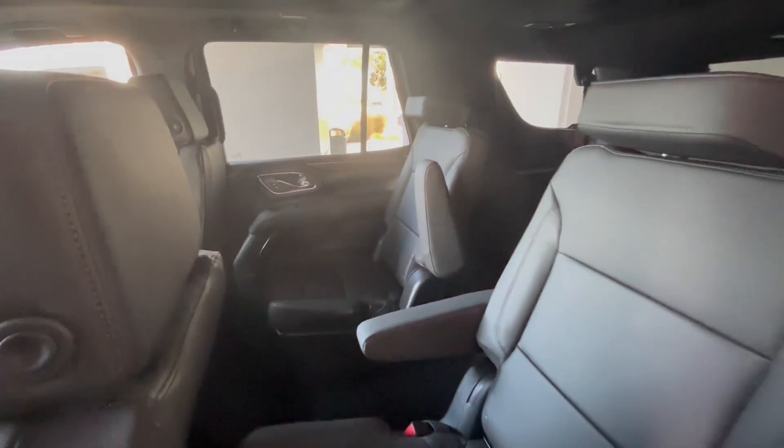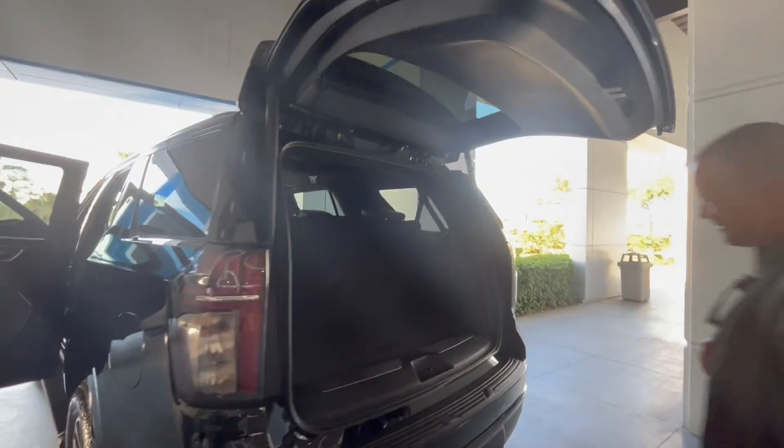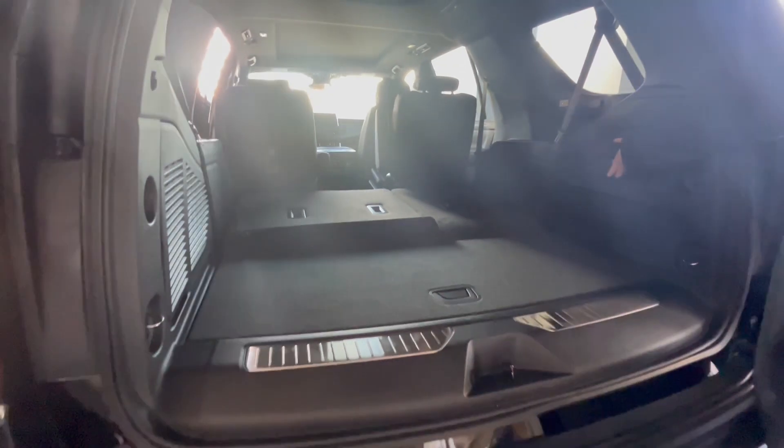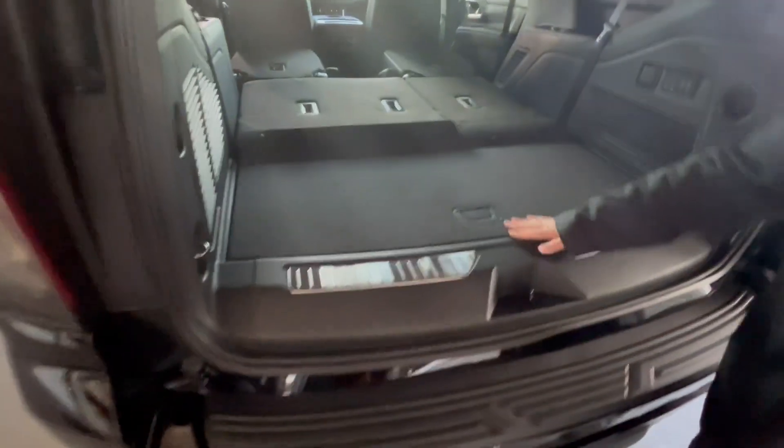Power popping up second row. Hands-free lift gate on it. Tow package with electric brake controller. Power folding seats, so you got plenty of room if you need it. Second row pops down as well — goes completely flat all the way up. Extra storage in here.